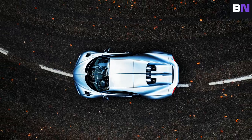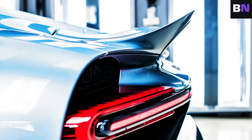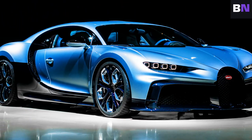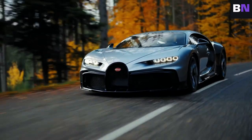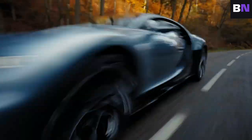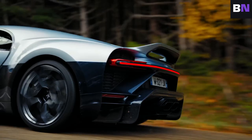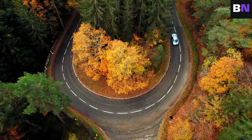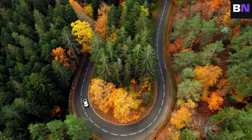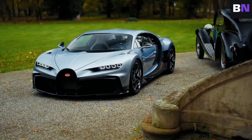The Chiron Pro Fili was originally meant to be a less radical version of the Chiron Pur Sport. However, with all of Chiron's 500 slots accounted for, Bugatti decided to introduce it as a one-off model. This makes the Pro Fili a rarity even among rare breeds — a true solitaire in the automotive world. The Bugatti Chiron Pro Fili is more than just a car; it's a legacy, a testament to what human creativity, engineering, and passion can achieve — a piece of art that moves, a mechanical marvel that pushes the boundaries of what's possible.